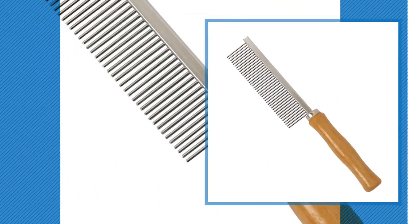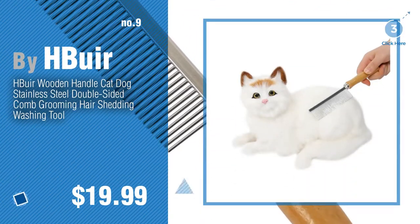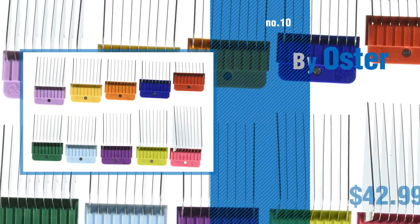Number 9, by Bure. Discover more catcombs ideas and items to explore, click the circle. Number 10, by Oster. Number 11, by Bure.